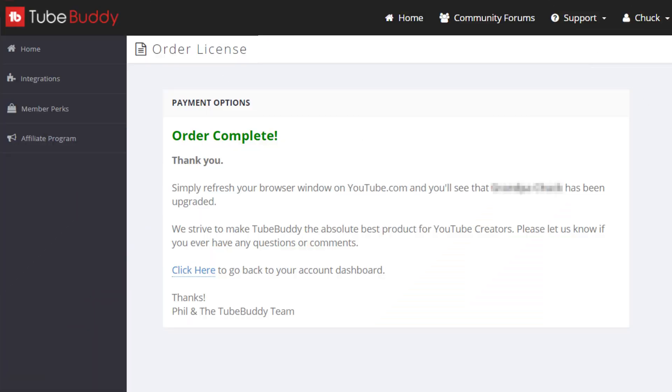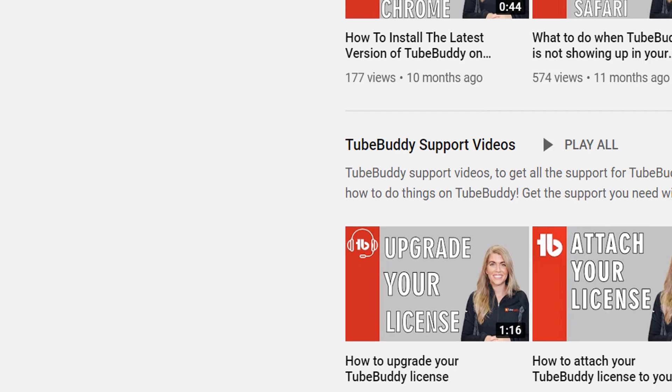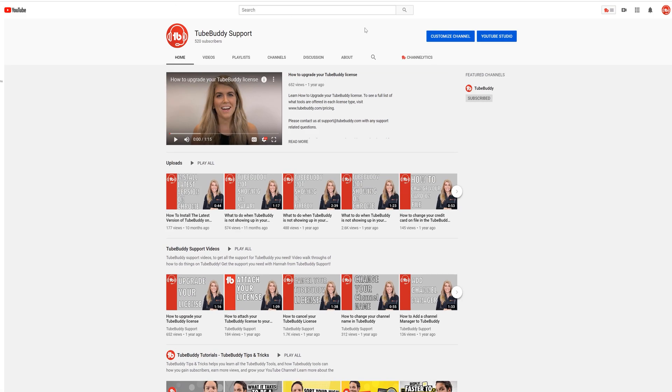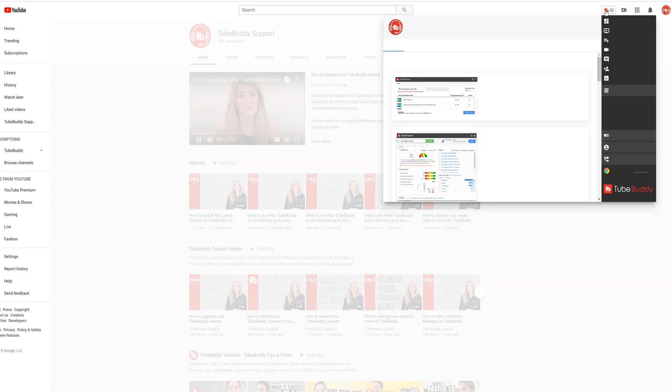Once you do that, you can use either PayPal or credit card to order your TubeBuddy license. We do plan to support more payment options in the future, and if you'd like your payment options selected let us know in the comments down below. After your payment is submitted, you will immediately see that your channel has been upgraded. Click home on the TubeBuddy dashboard, or head to YouTube and refresh your browser window. Then check the TubeBuddy drop-down menu, and you'll see your new upgraded level of TubeBuddy.